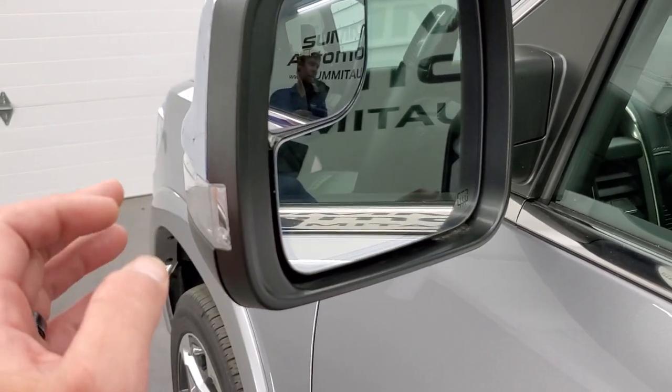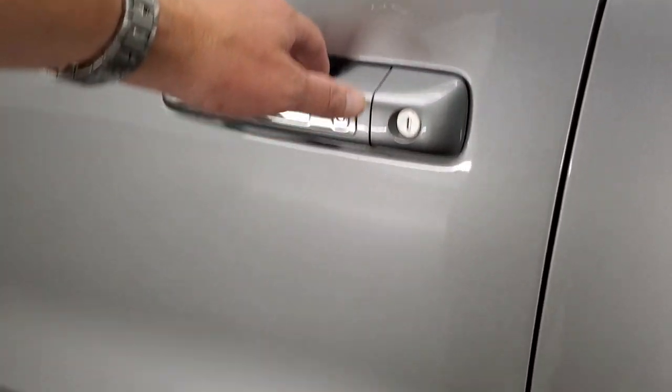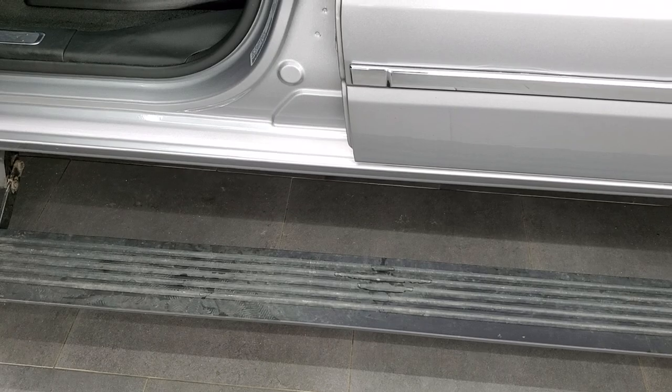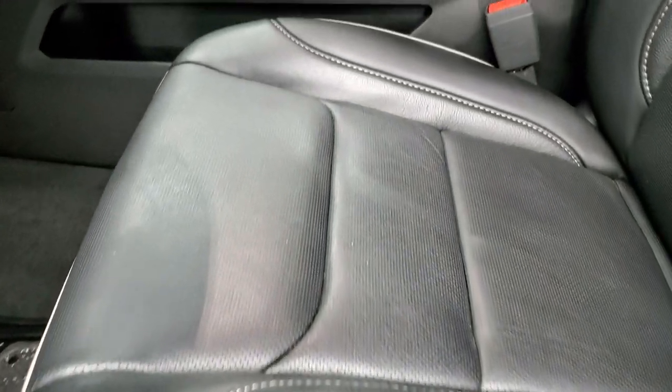You get heated mirrors, blind spot monitoring, directional signals, and blind spot mirrors. There's the enter-and-go system. Check out those power running boards — they work really nice.